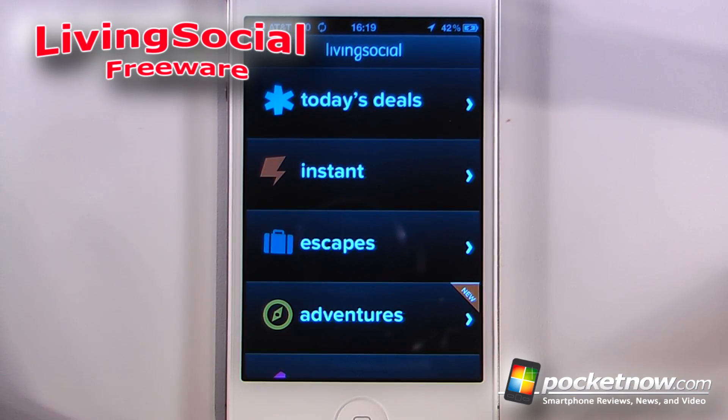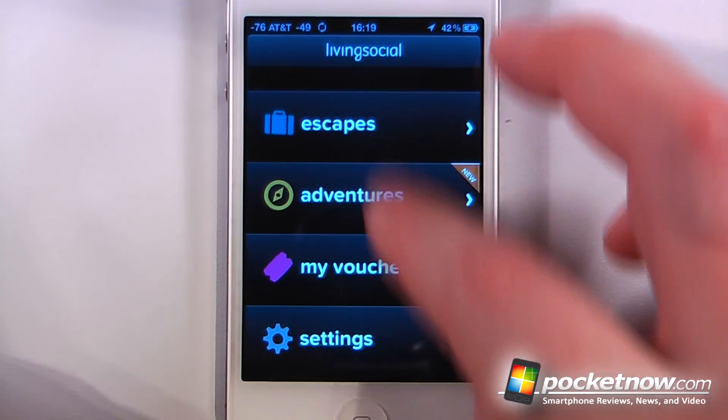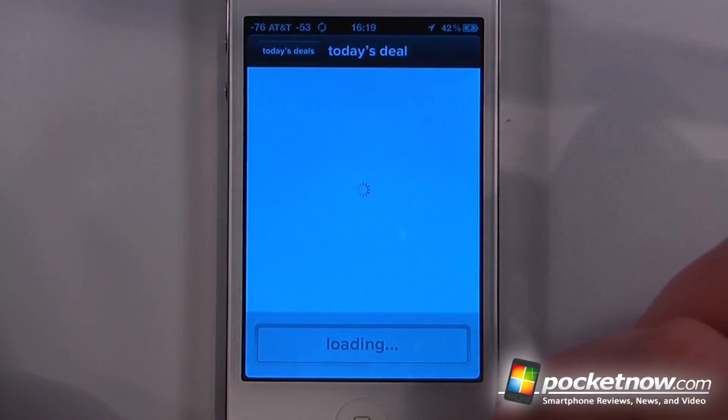LivingSocial is a free application available on the App Store that allows you to find great deals, and you can also book adventures and trips from your iOS device. So here if I want to view today's deals, I can just click on there, and if one of these looks interesting — this one looks pretty good — so we'll click on that one.